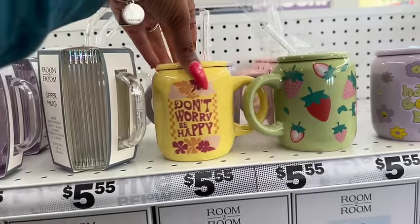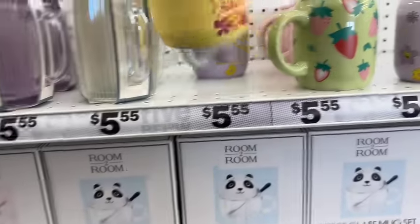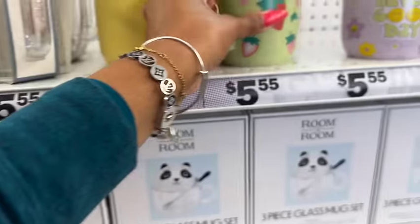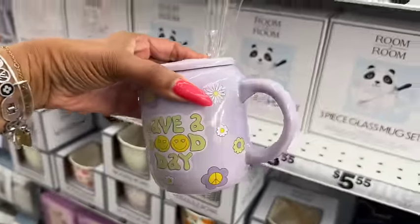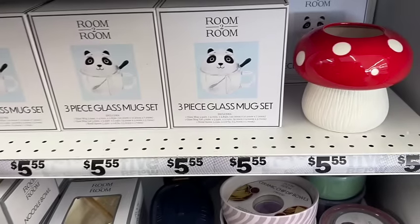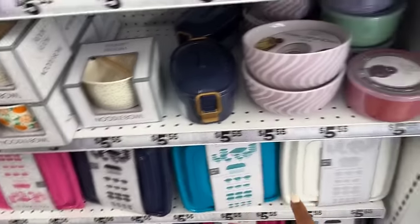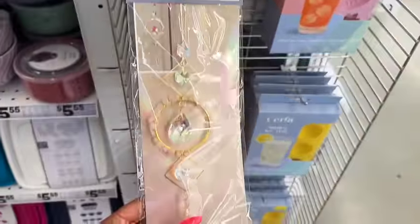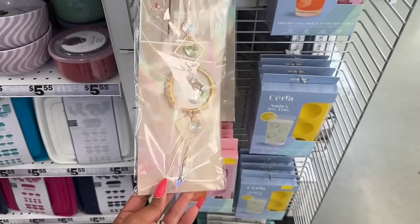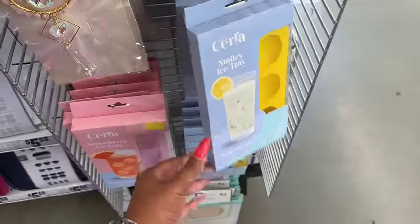Three-piece glass mug sets are so cute — they have panda and kitty cat. Also 'Don't Worry Be Happy' and strawberry mugs, glass or ceramic, for $5.55. There's one that says 'Have a Good Day' and 'Let's Go Girls' — I love that, really cute. They still have the noodle bowls, and look at this decorative sun catcher with hearts for four dollars — so pretty. And strawberry and smiley face ice trays.